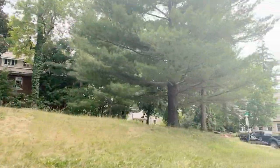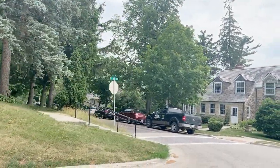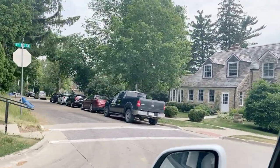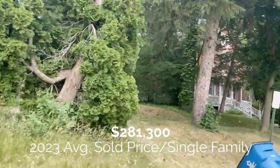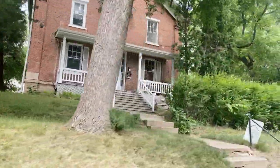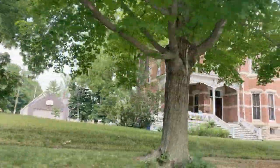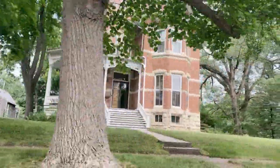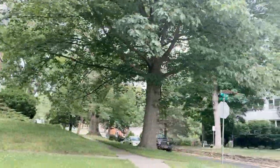I did some research on both the Cedar Rapids MLS and the Iowa City MLS, and the average sold price for a single-family home in Mount Vernon so far here in 2023 is $281,300. There are a lot of older homes, which is great if your dream home is an older home with character, but that's not the only type of home available here. There are several neighborhoods of active construction going up right now if your preference is new construction.